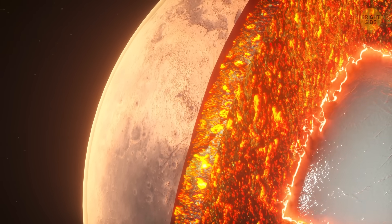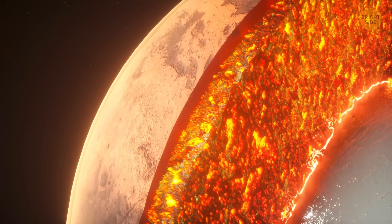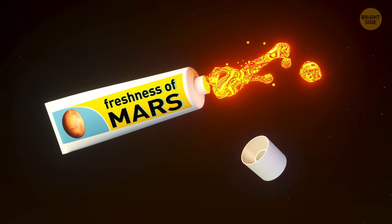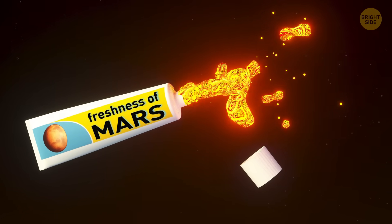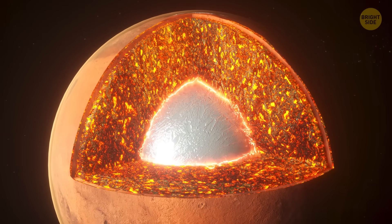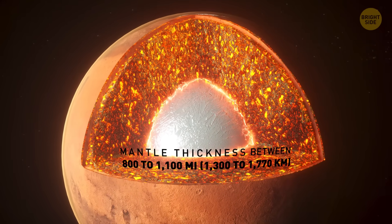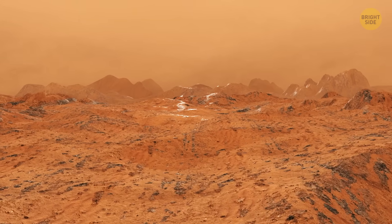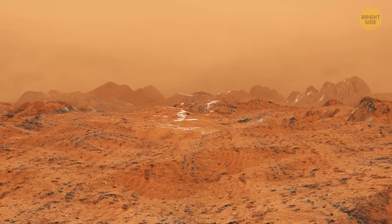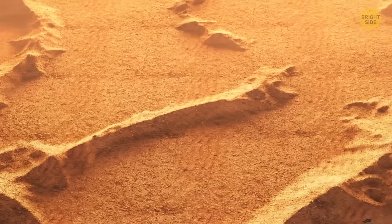The mantle surrounding the core is composed of thick silicates, oxygen, and some other minerals. The Mars mantle is also much thinner than the Earth's — just 800 to 1,100 miles thick. The planet's thin crust consists of volcanic basalt rock. Astronomers believe it isn't broken into tectonic plates and remains in one piece. The crust is covered with fine reddish dust that looks like talcum powder.